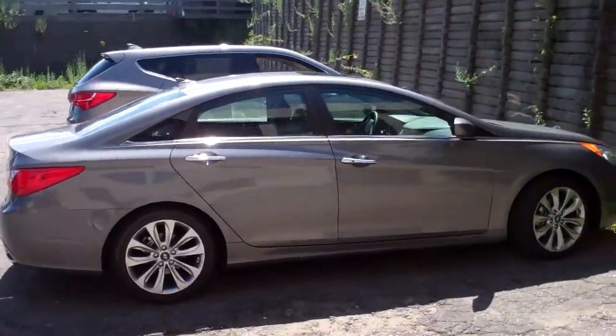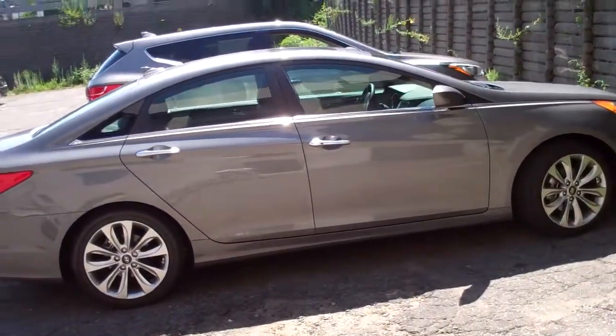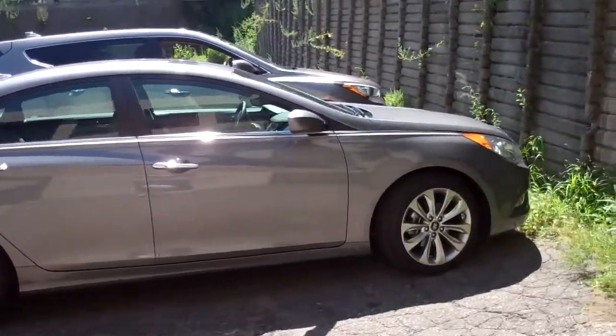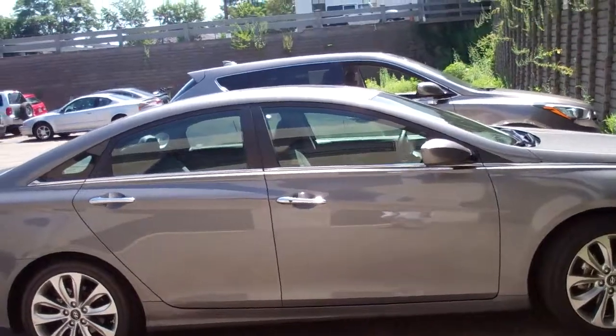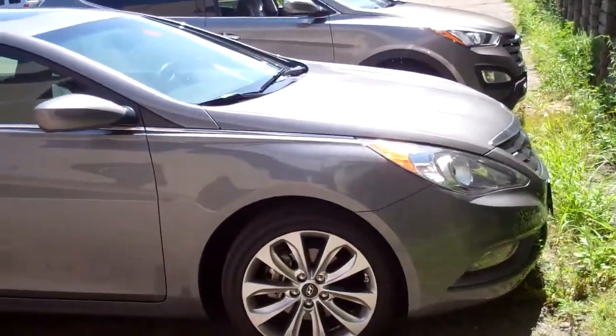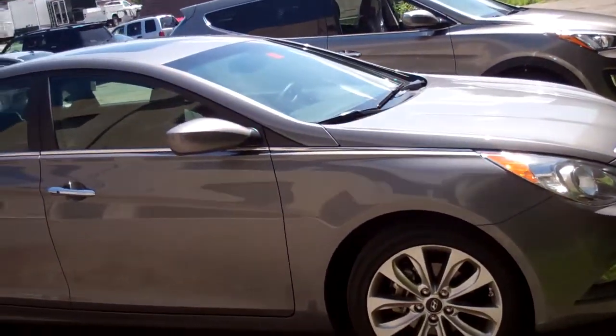Today we're here at Mass Ave in Arlington at Mirak Hyundai, and we're in the back of the dealership. Right here is a new 2013 Hyundai Sonata. I'm not really here to talk about the Sonata itself, although it's a great car. This is a car that's actually my car — I just got it and I'm very happy with it. This will be my third Hyundai.